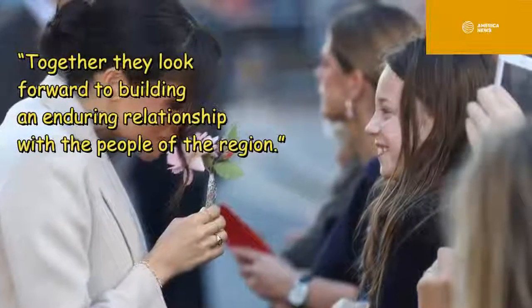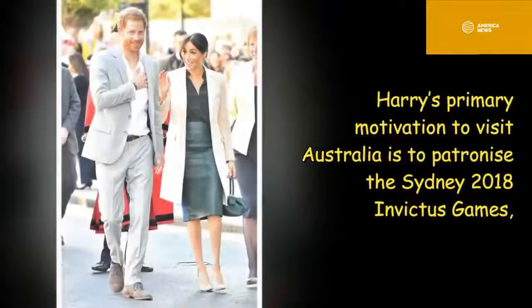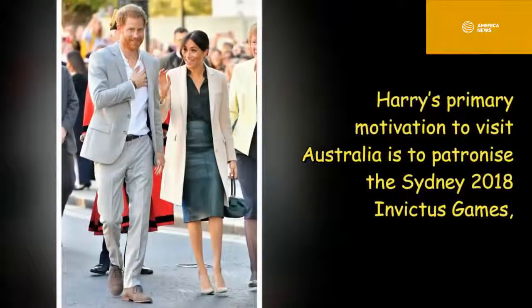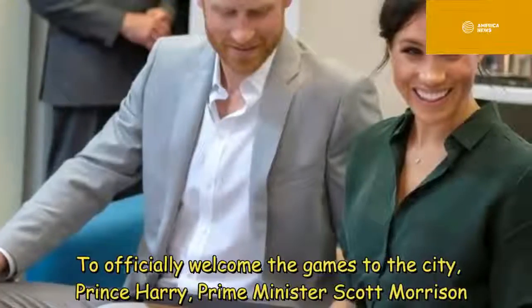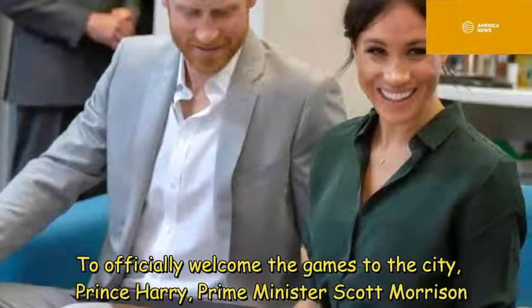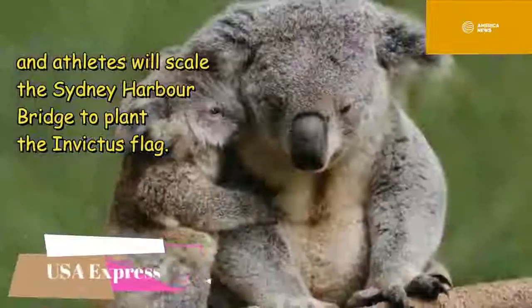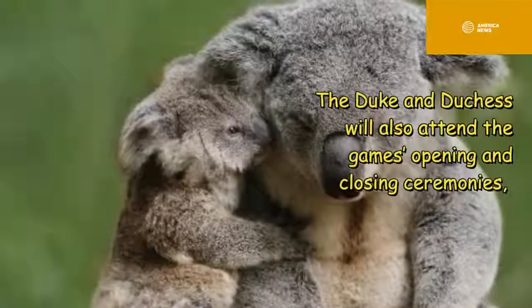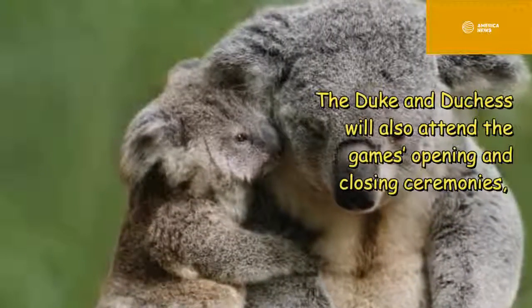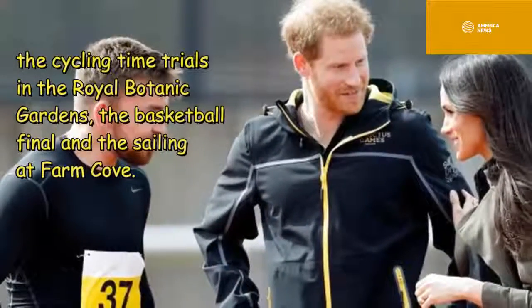Harry's primary motivation to visit Australia is to patronise the Sydney 2018 Invictus Games, an Olympic-style event for disabled and ill service people. To officially welcome the games to the city, Prince Harry, Prime Minister Scott Morrison, and athletes will scale the Sydney Harbour Bridge to plant the Invictus flag. The Duke and Duchess will also attend the games' opening and closing ceremonies, the cycling time trials in the Royal Botanic Gardens, and the basketball final.